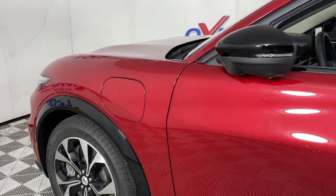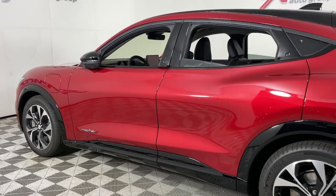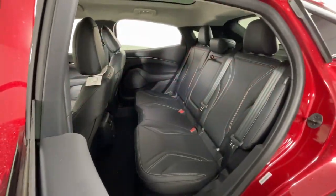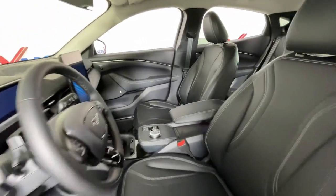Can you see yourself in the 2023 Ford Mustang Mach-E? Here's a seductively sleek Mustang Mach-E that delivers exhilarating performance and luxurious comfort. Quick, smooth, and agile, it rewards your passion for driving again and again.